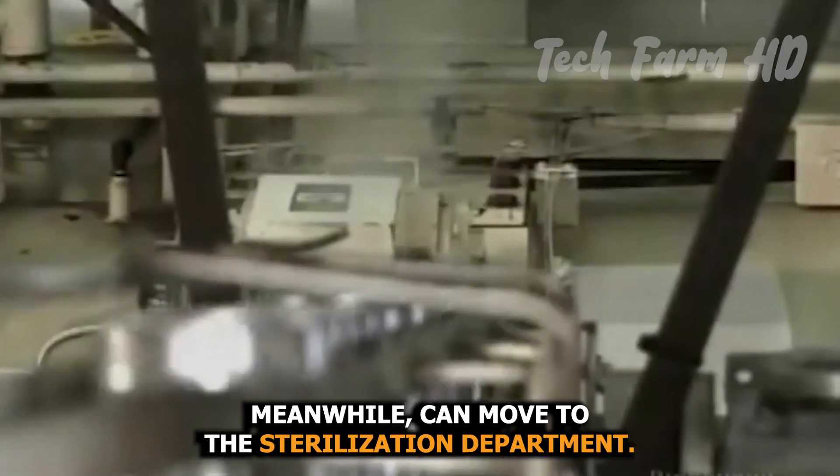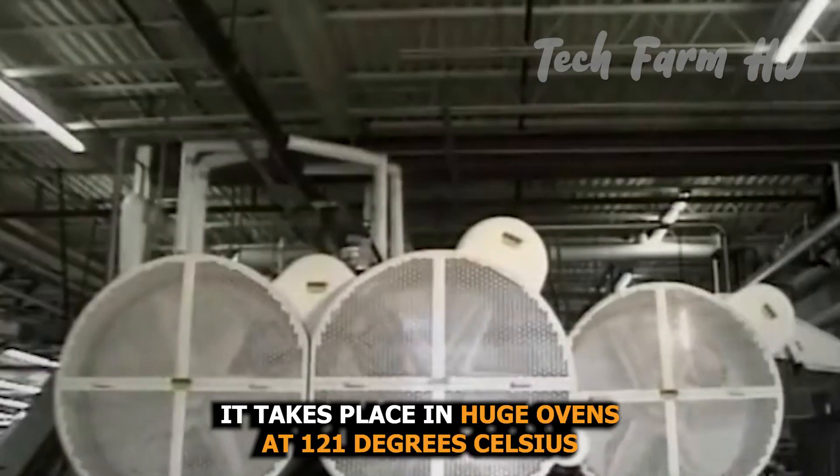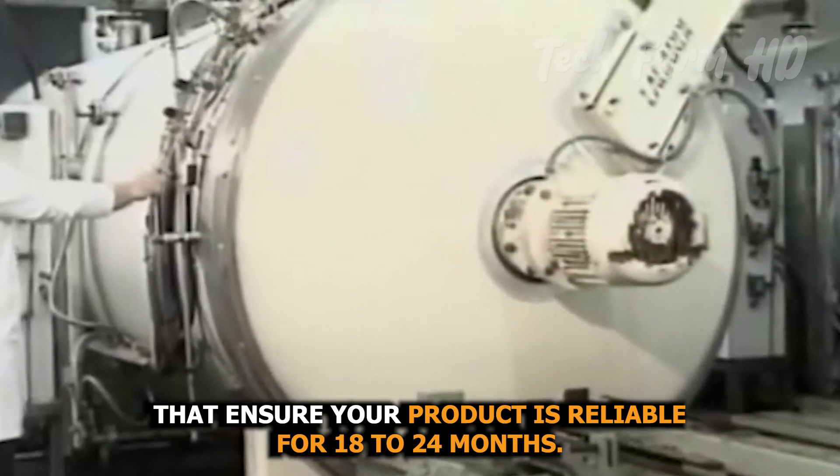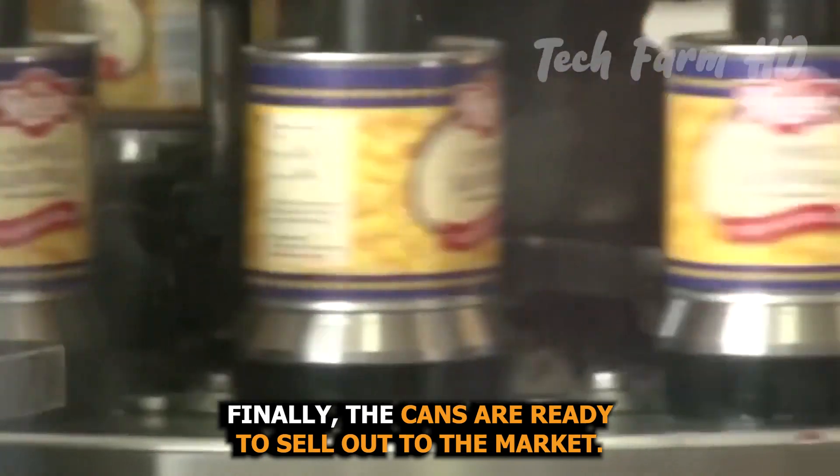Next is the sterilization department, where the process takes place in huge ovens at 121 degrees Celsius, ensuring the product is reliable for 18 to 24 months. Finally, the cans are ready to be sold to the market.